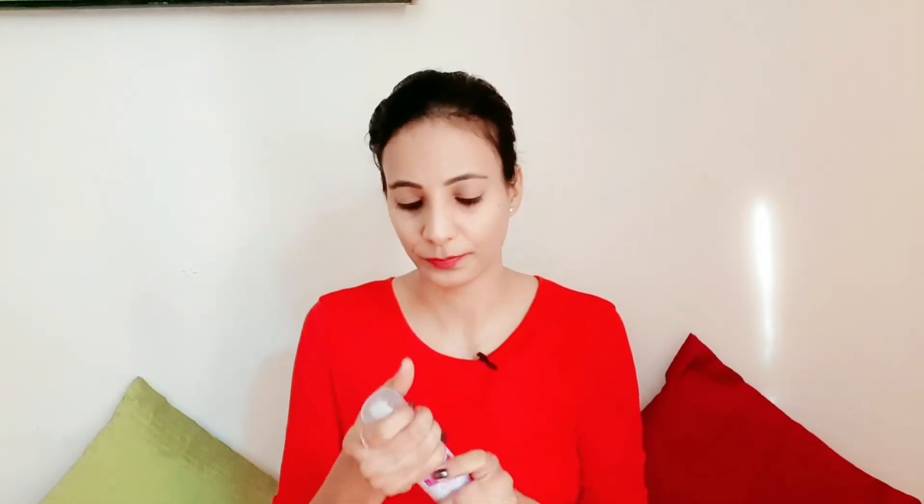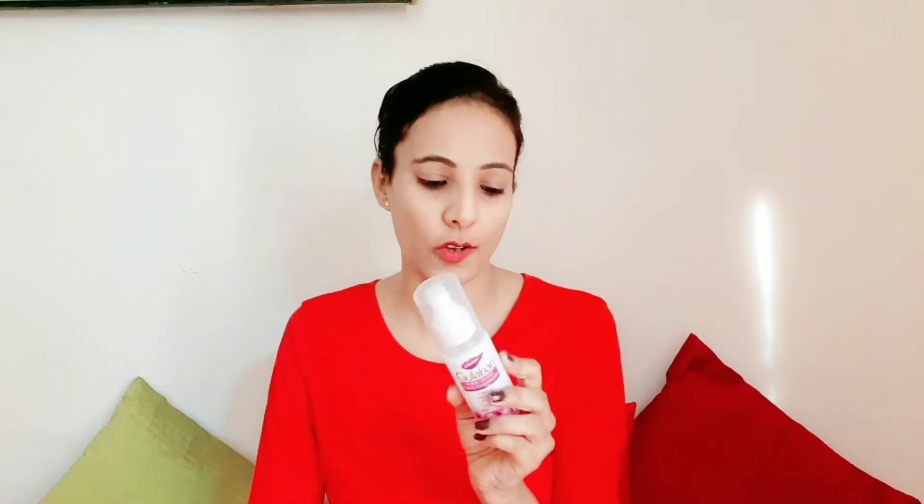Moving on to the Gulabari face cleanser. I don't know exactly when it launched, but I've tried and used it before — the quantity is already reduced on mine. It's not a bad product, it's actually quite good. The rate is ₹75 and I got it for ₹60, with a quantity of 100 ml.